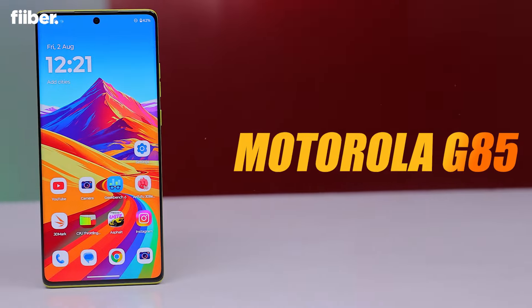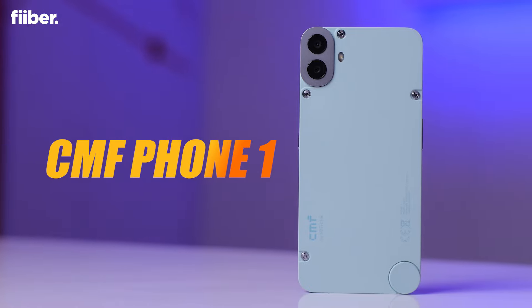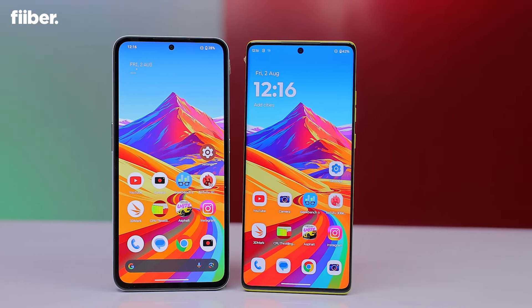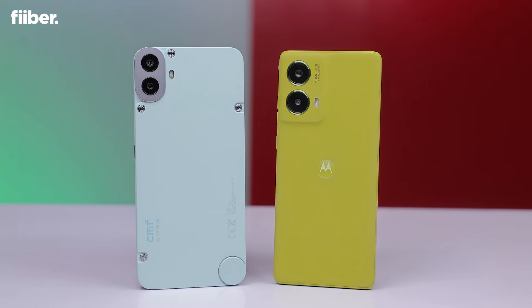Affordable phones have become so good these days — they come with almost all the main features you'd need: a good screen, reliable camera, and solid battery life. Case in point, these two recently launched smartphones — the Motorola G85 and the CMF Phone 1. They are quite the lookers, but the main question is which is the better one when it comes to battery life and endurance. That is what we are here to find out, but first let me give you the prices of both devices.